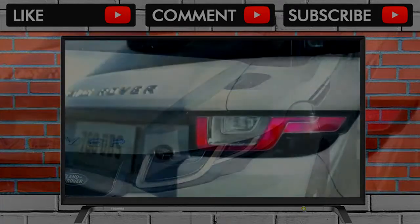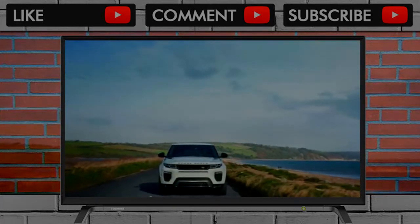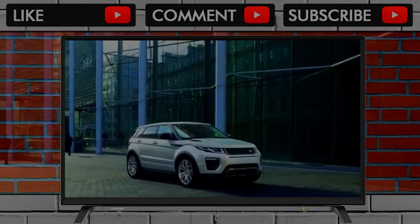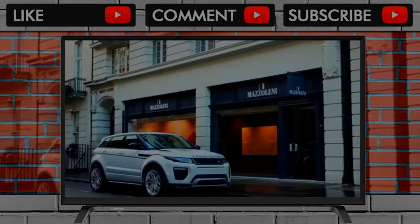Even base versions get power-adjustable front seats, 18-inch wheels, parking sensors, leather upholstery, navigation, and an 8.0-inch touchscreen for infotainment. The options get better from there, and that infotainment system is still above average for the class, although not Range Rover's best. We give it an 8 out of 10 for features.